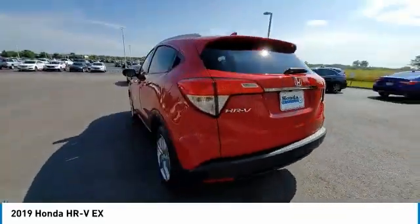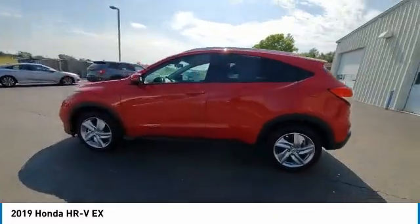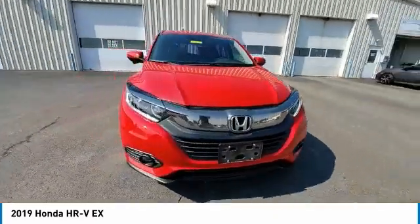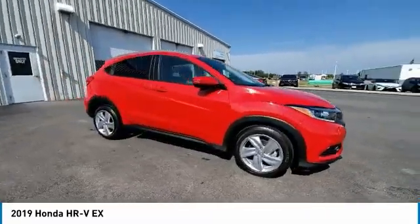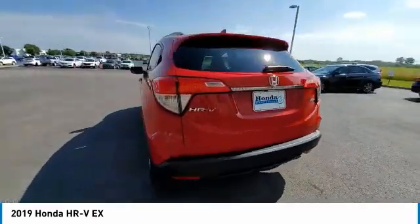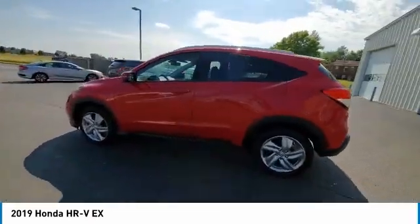Here are some of this vehicle's great options: electronic stability control, brake assist, traction control, remote keyless entry, fog lights, power moonroof, front-wheel independent suspension, speed control, four-wheel disc brakes, and rear window defroster.